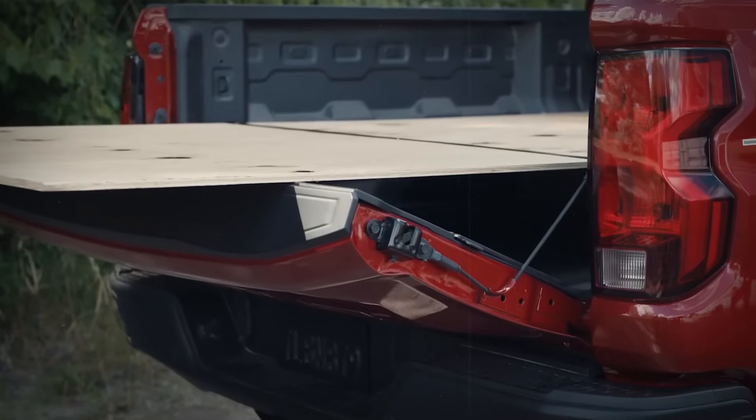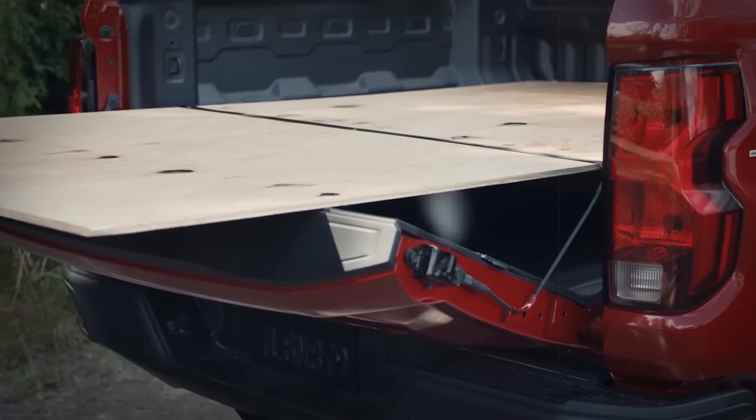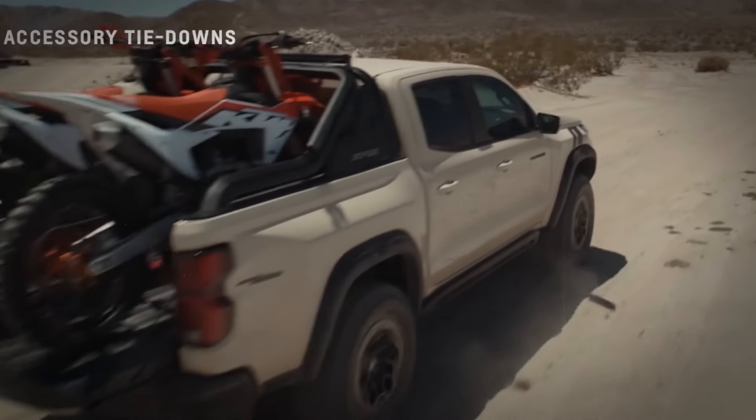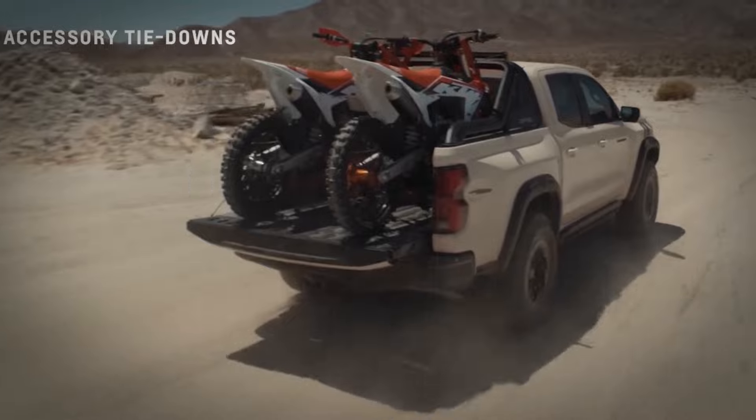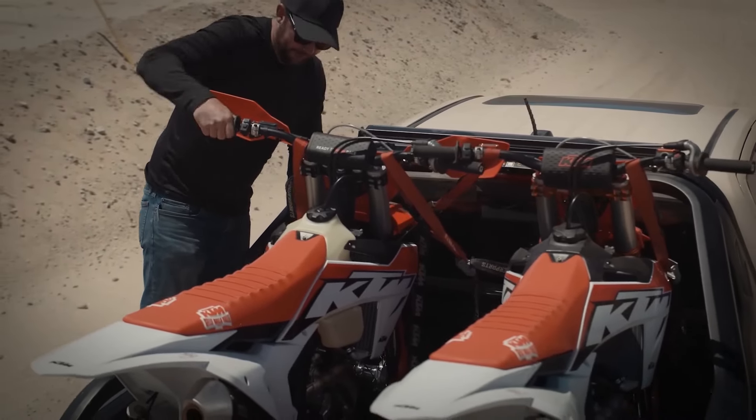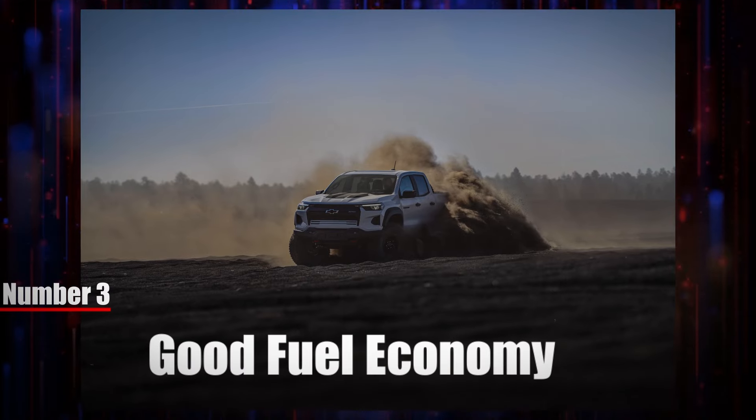When it comes to payload capacity, this truck can carry a good 1,700 pounds. In terms of payload, the Colorado performs on the same level as the competition, but overall 1,700 pounds is more than enough for many people's needs. Number three: good fuel economy.